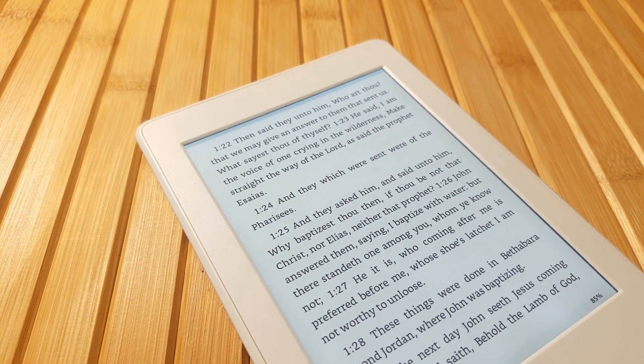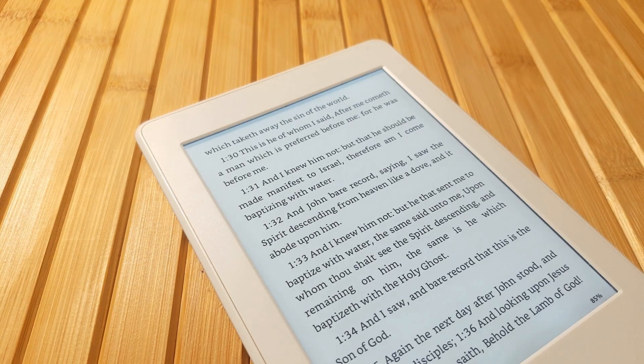E-readers are small, thin, lightweight, and can hold hundreds of electronic books.